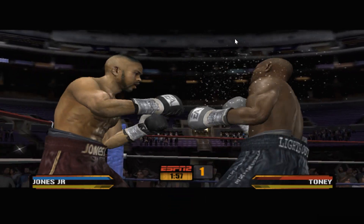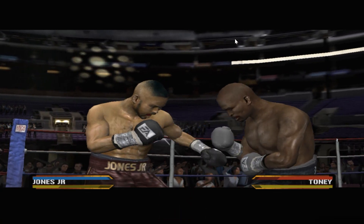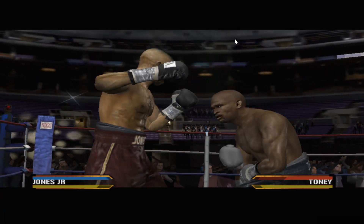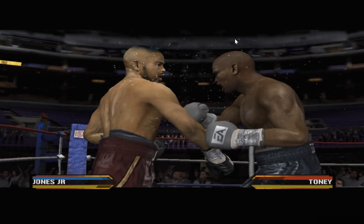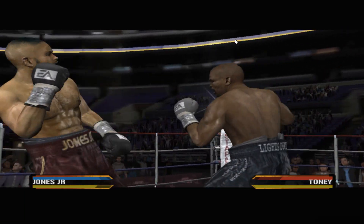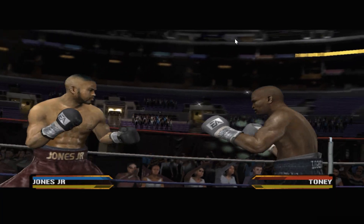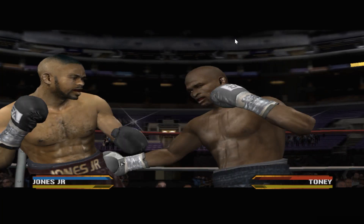Wrist lean counter punch from Roy Jones. The Philly shell is great for countering, but if he doesn't lean with those punches well enough, you can get tagged. Jones Jr.'s fist shoots to the midsection and does big-time damage. Great counter skills, and he follows it up with a huge haymaker that sends him back. He got his opponent off balance with the feint, then followed up with a sizzling shot.